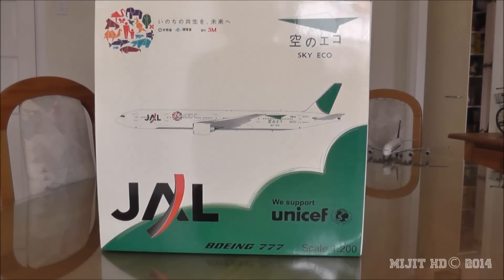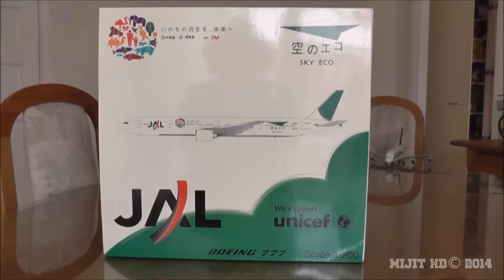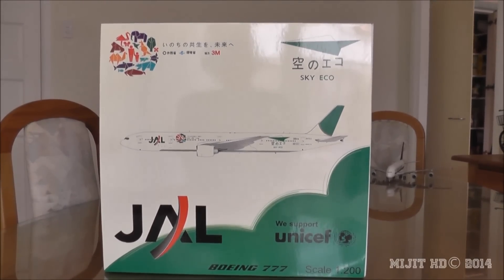What is up guys. Today I have for you another unboxing. This was part of the JC Wings April/May releases. I pre-ordered this — if you watch my other videos, I said I pre-ordered it from Jetway Models.